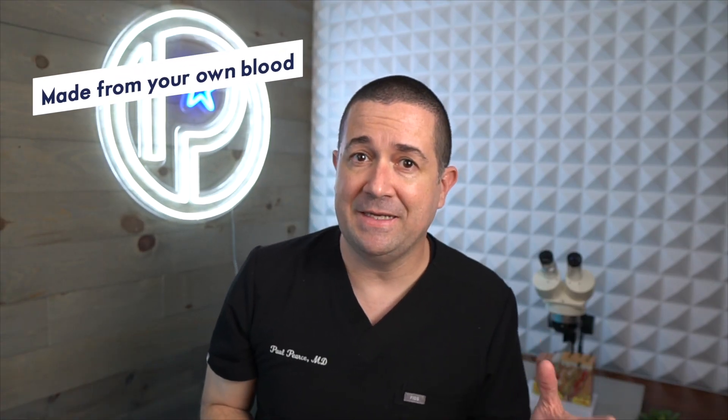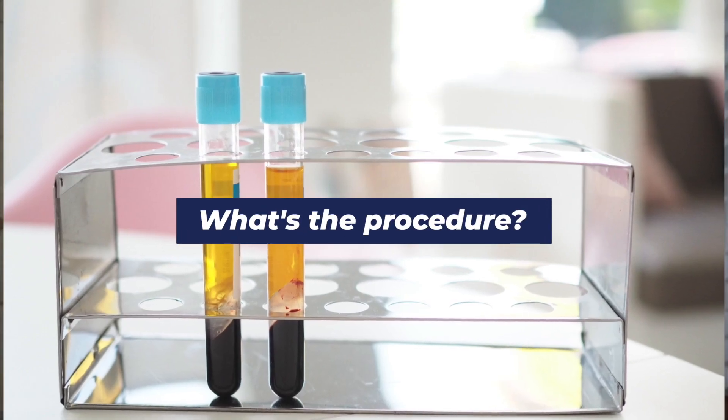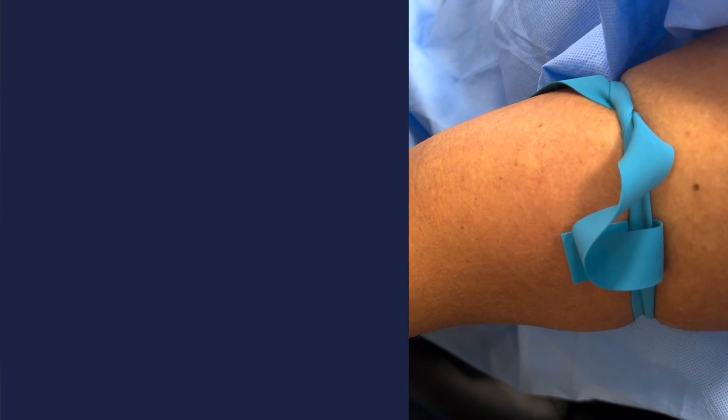Platelet-rich plasma is a product made from your own blood so that we can isolate and concentrate a number of growth factors that can help with hair loss. The basic procedure starts by drawing your blood into a test tube that typically has a solution in it to prevent your blood from coagulating, so it stays in a liquid form.